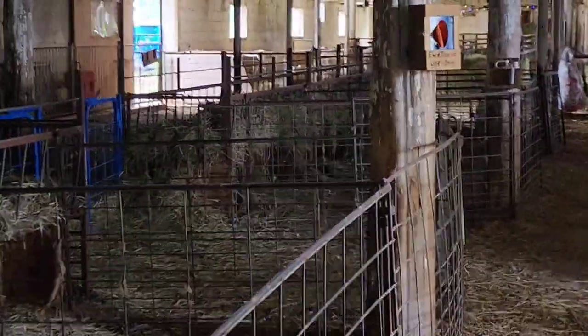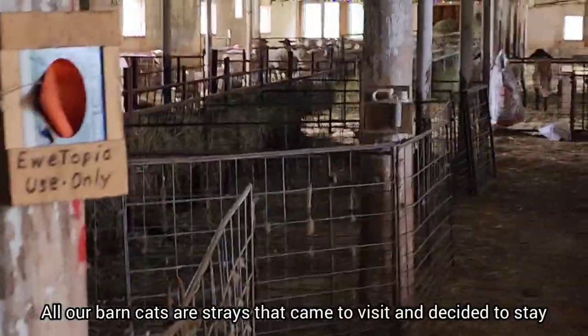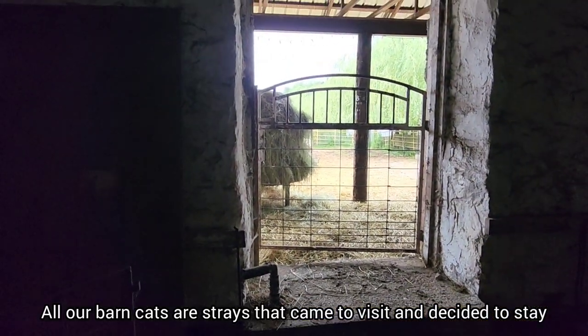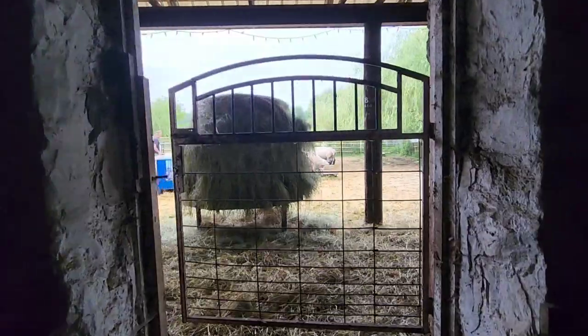All of our barn cats are strays that appeared here one day, and the ones that have stayed here seem to stay. And because they're all boys, we don't have a kitten or cat problem here.